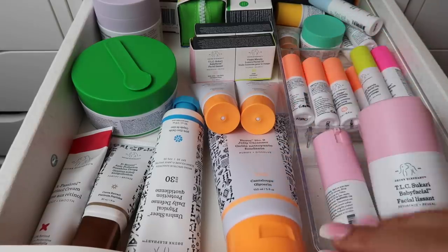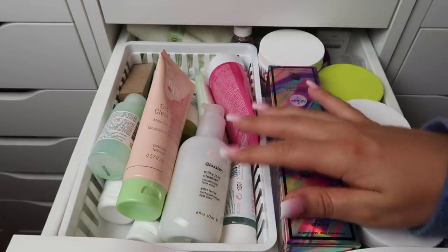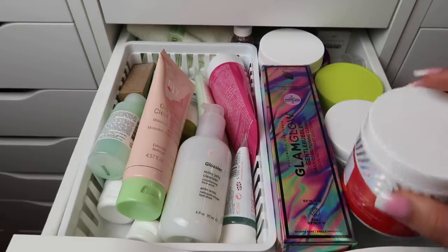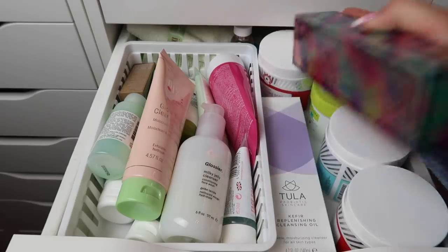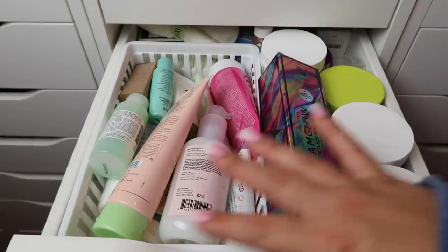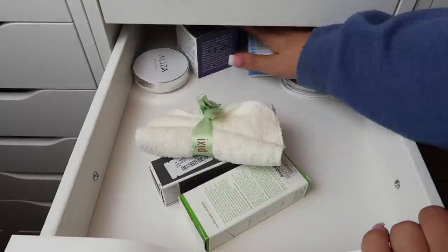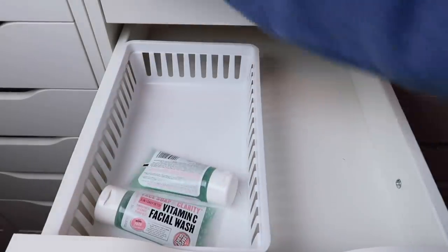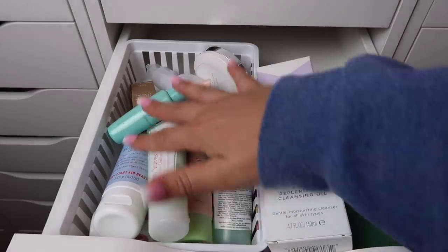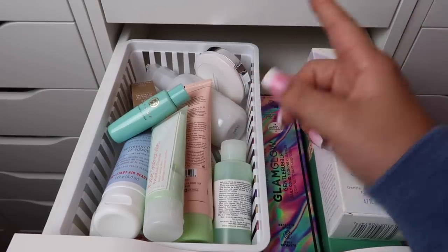This is where things start to get a little sticky. This is supposed to be my cleanser and exfoliator drawer, but I have a lot of stuff in here — acne clearing pads from Sephora Collection, a bunch of full-size cleansers, and I don't even know what's back there. I'm going to take everything out and slowly put stuff back. I'm pretty sure these are all of my actual cleansers.